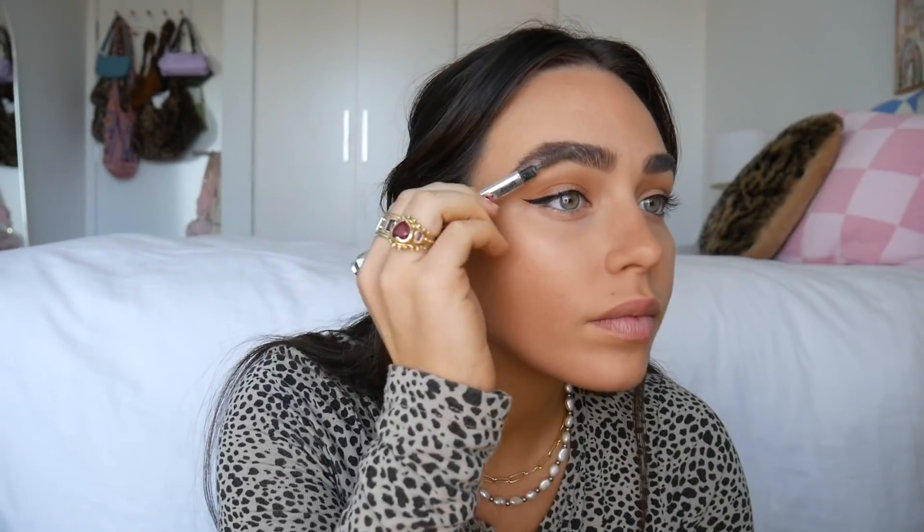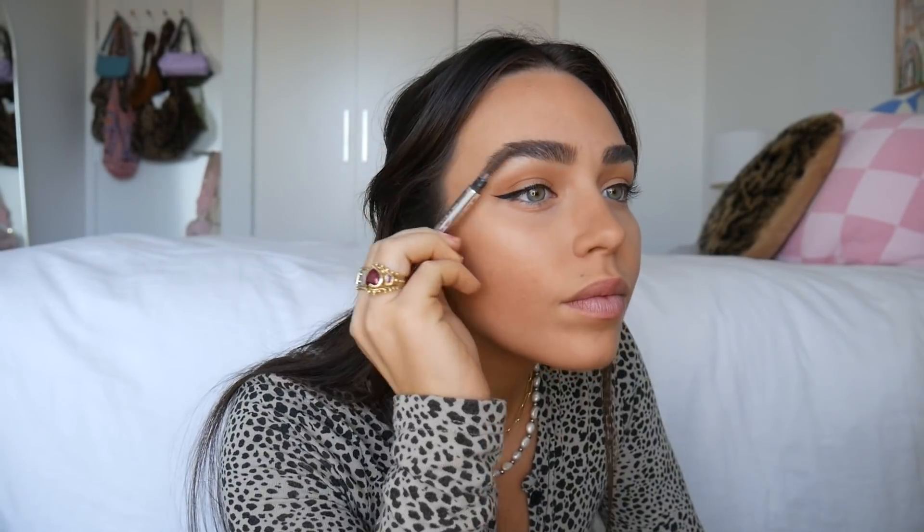I almost forgot brows — the Benefit 24-Hour Brow Set. I love this stuff. I put the brow setter in, then use my spoolie to shape them exactly how I want.